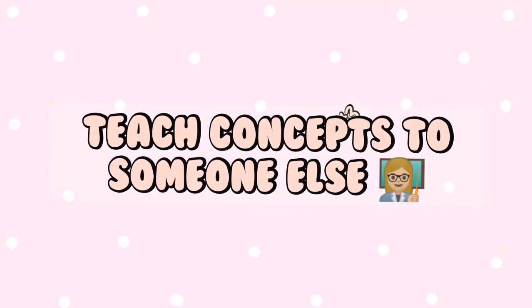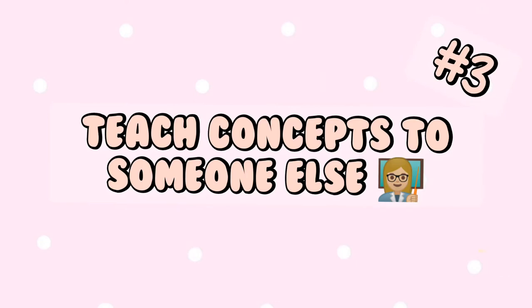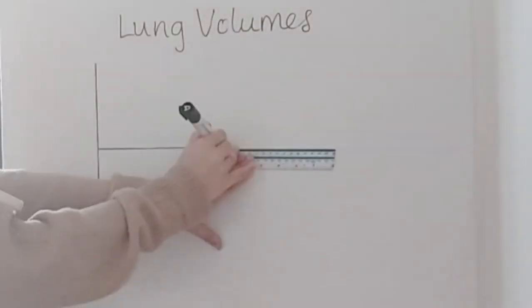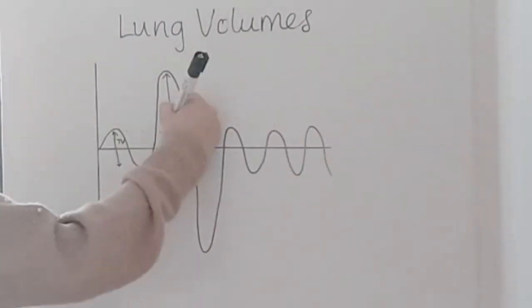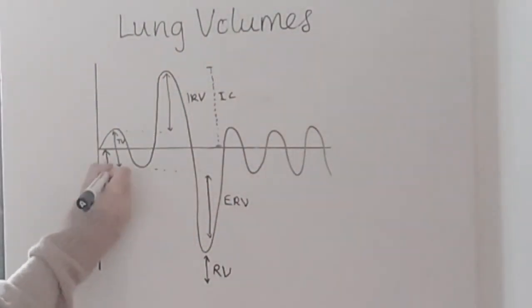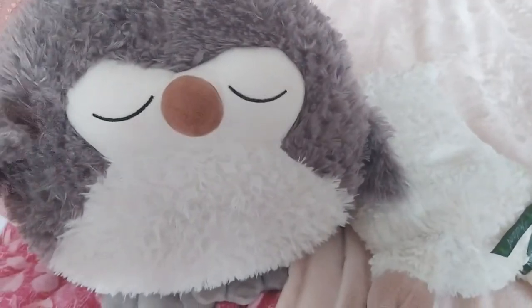The next tip is to try to teach the content to someone else without any notes. When you try to teach someone you realise how well you actually understand the information yourself. Here I'm just going over a lung volume graph which was quite tricky to get my head around initially, and these were my students for the day.